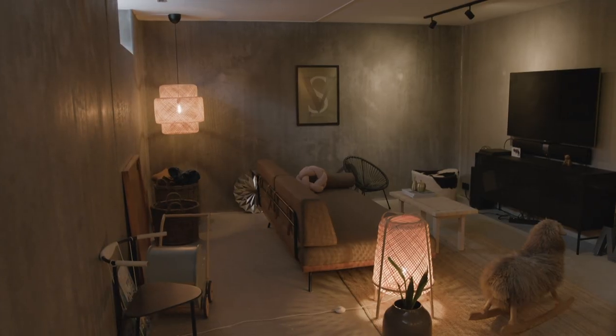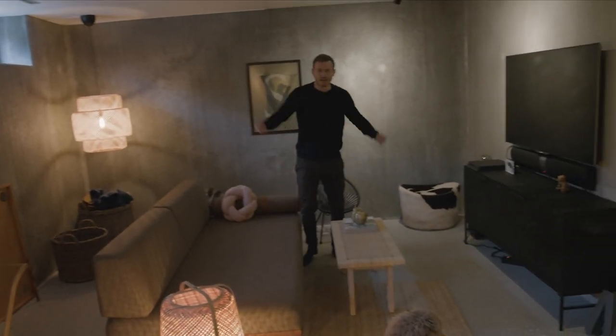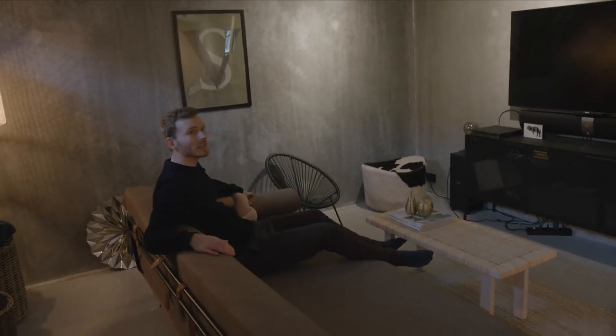The entertainment room — couch, television, late movie nights, FIFA, just hanging out with friends. That's perfect. And normally you don't really want to spend a lot of time in a basement, but in this case it really works.